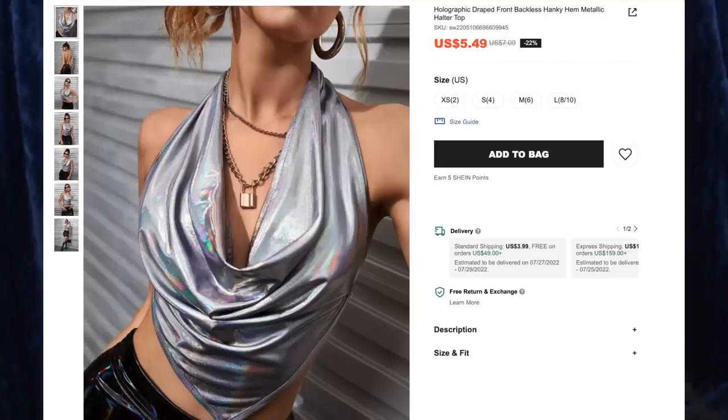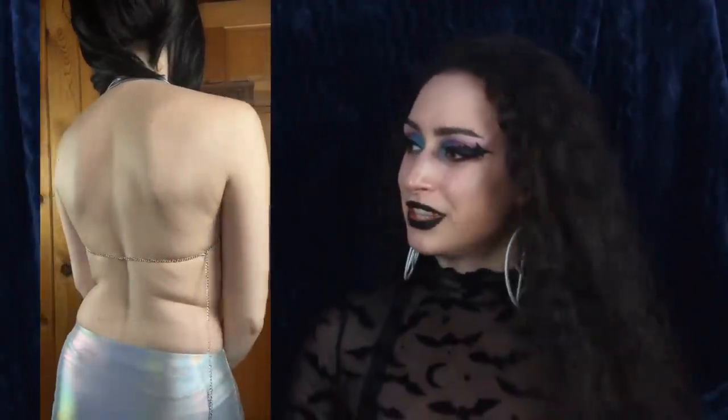Next up is the Holographic Draped Front Backless Hanky Metallic Halter Top for $5.49, and I got size small. I love all of the draping on this — I think it's very elegant, looks very cool, and also very sexy. This is a halter neck and the halter is just one piece of fabric; you pull it on over your head and around the back it attaches with a chain, which is very cool. I love the whole backless look and especially the front with that nice point, as we've seen with so many tops in this haul. The rainbows on this thing are insane and I love the silver. Yes, this is very space chic and it's also very comfy.